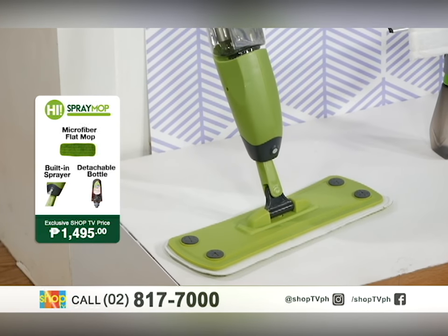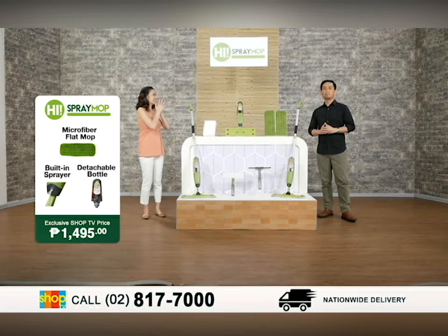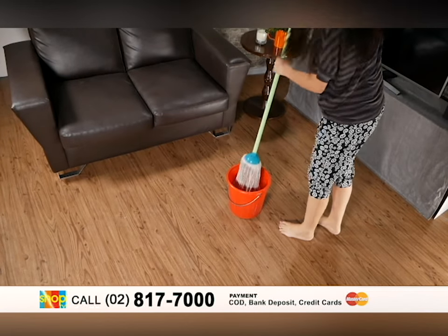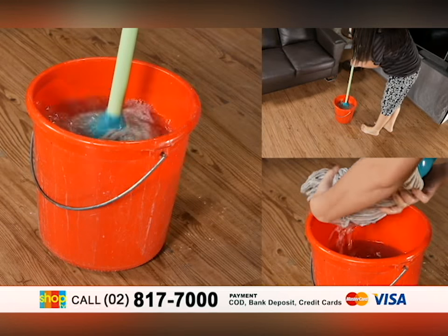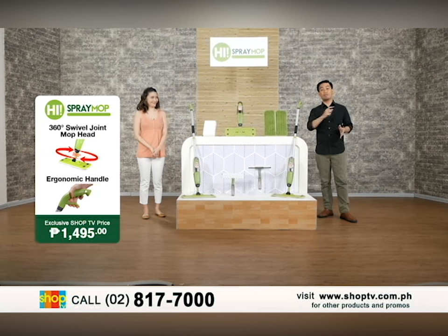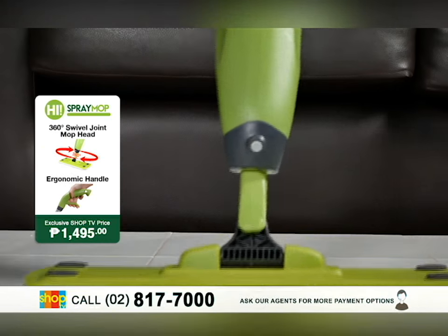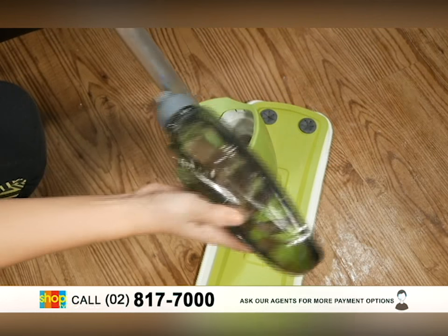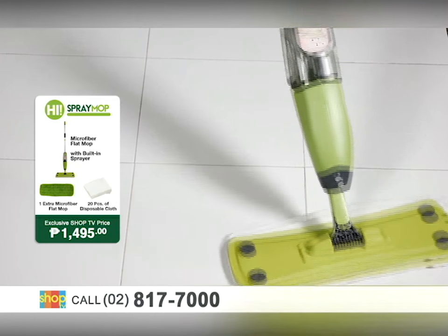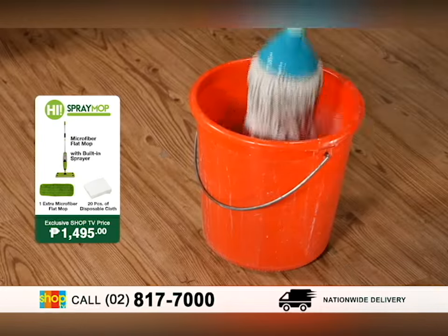This is the HAI Spray Mop that will change the way you clean your floors. I feel like I really need this, because with my old way of cleaning, it's such a long process — I sweep, then I vacuum, then I mop, and then I polish. Let's say goodbye to that exhausting cleaning process and replace it with just one mop. Because with the HAI Spray Mop, it already has a built-in sprayer with a detachable 600 ml spray bottle. That means effortless cleaning, because it's two-in-one. You don't need another bucket or container for your water.